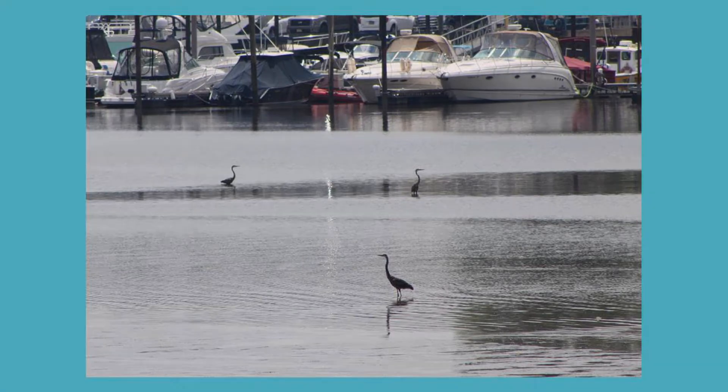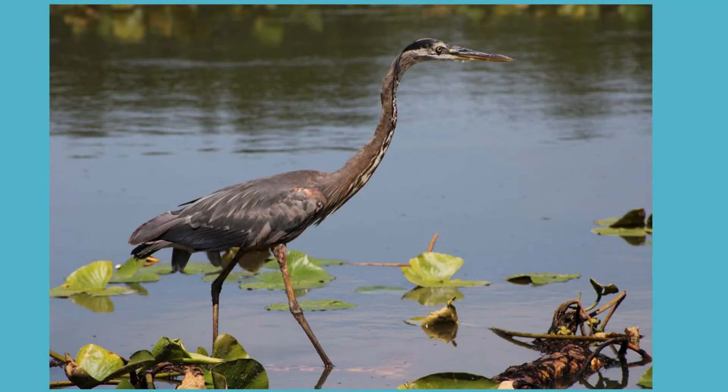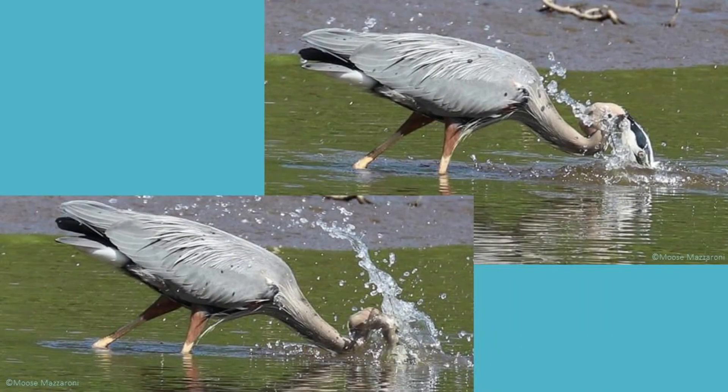When hunting for food, herons will generally stalk their prey by standing still or wading in shallow waters very slowly. Thanks to specially shaped vertebrae in their neck, great blue herons can quickly strike prey at a distance instead of diving for food.